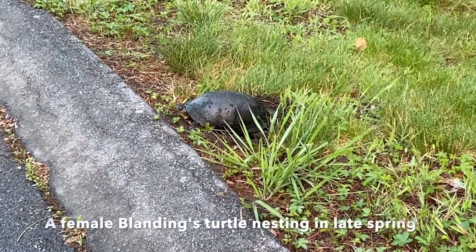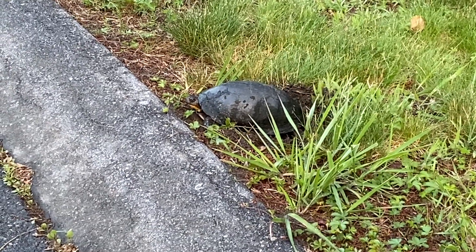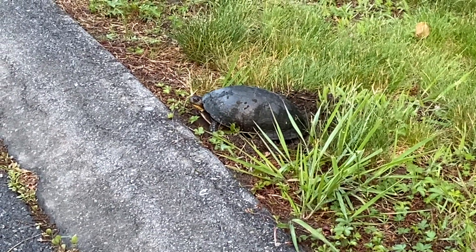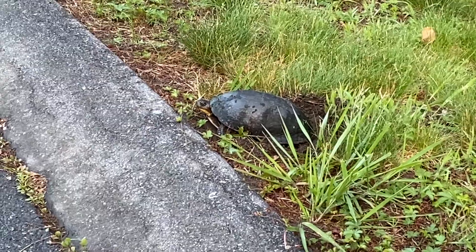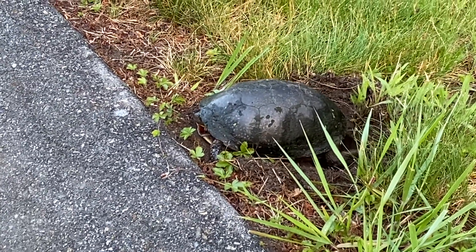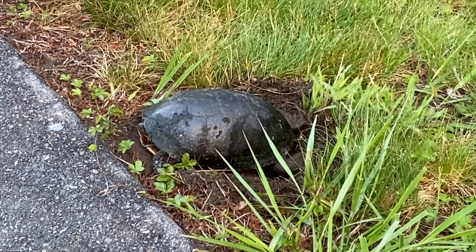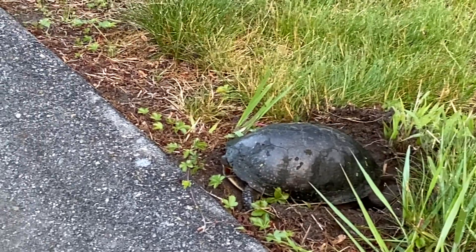In late spring, when it's time to dig a nest and lay their eggs, they need dry or sandy spots and often have to cross roads, like this mother turtle did. Turtle eggs and hatchlings, which are baby turtles, also provide an important seasonal food source for some mammals and birds.